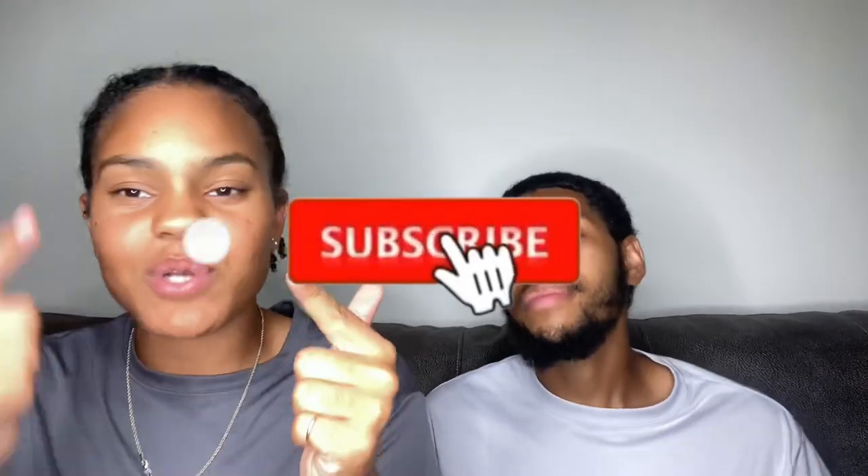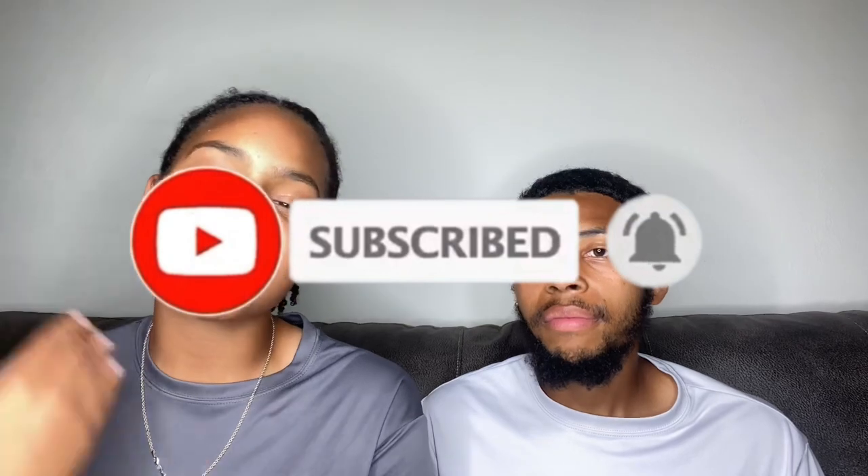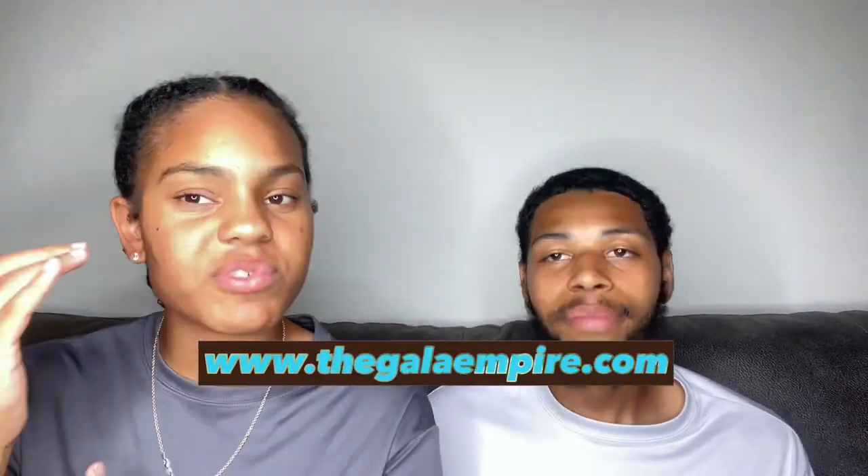If you love the content and you're new here, please don't forget to like, comment, and subscribe. We are on the road to 2,000 subscribers so we need everybody watching to join the Gala Empire — we're dropping bangers every single day. Check out our Instagram at Gala Kicks and Gala Training, and check out our website thegalaempire.com — we ship to all 50 states.